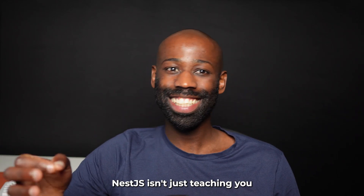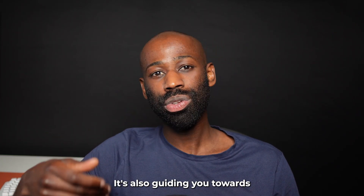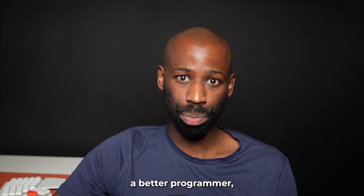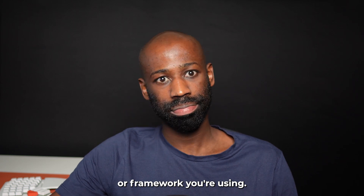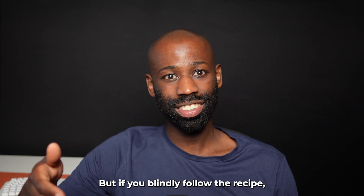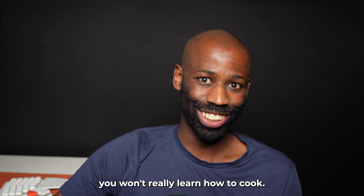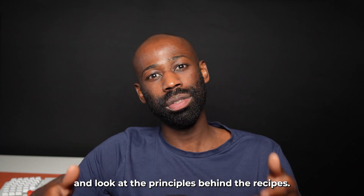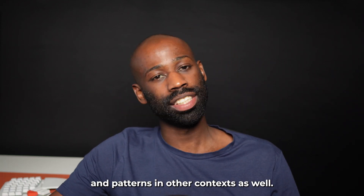As you can see, NestJS isn't just teaching you how to use the framework — it's guiding you towards universal best practices that will make you a better programmer regardless of the language or framework you use. NestJS gives you winning recipes, but if you blindly follow the recipe you won't really learn how to cook. You have to take a step back and look at the principles behind the recipes, so you can apply those principles and patterns in other contexts as well.